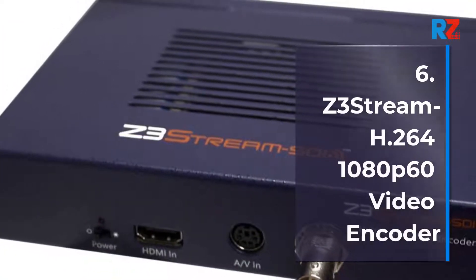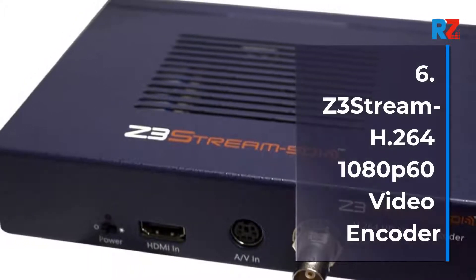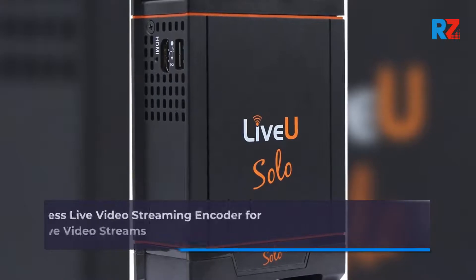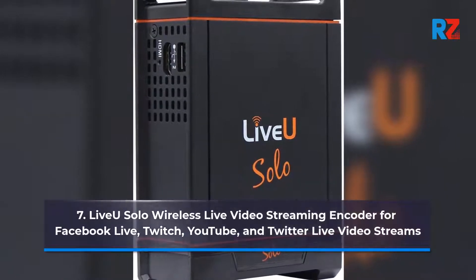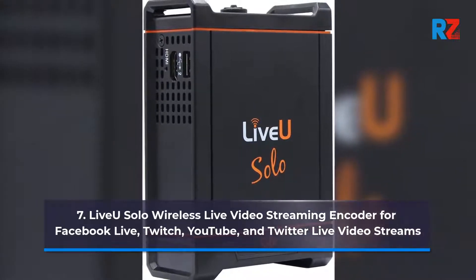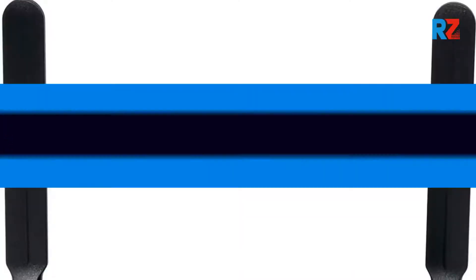6. Zestream SDI H.264 1080p 60 Video Encoder. 7. LiveWisola Wireless Live Video Streaming Encoder for Facebook Live, Twitch, YouTube, and Twitter Live Video Streams.